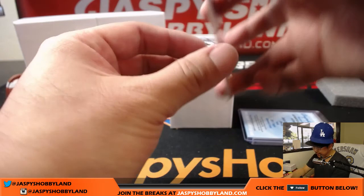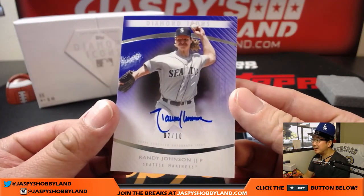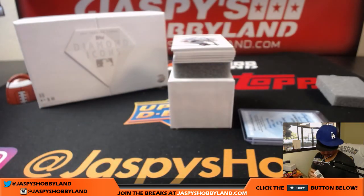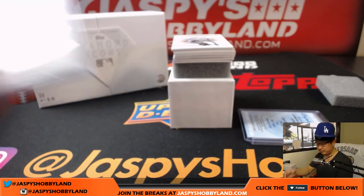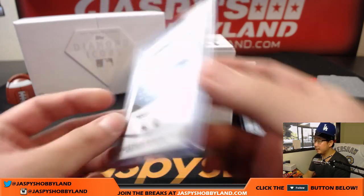Next up — wow, nice. Two out of ten, the Big Unit, Randy Johnson. I really like his autograph. This is the Mariners edition of Randy Johnson. Nice, Randy Johnson.